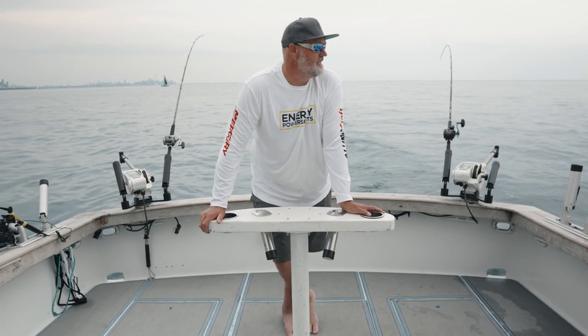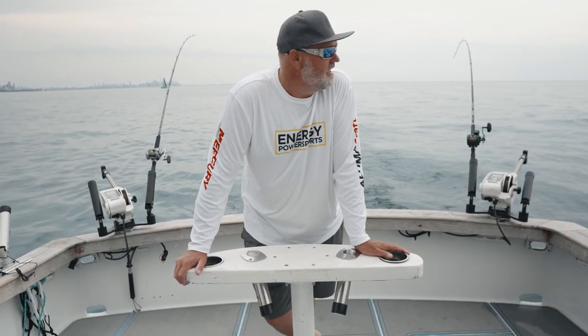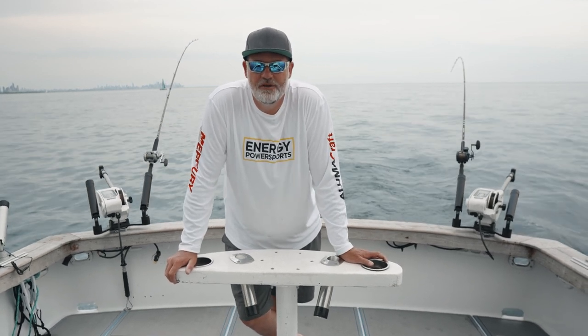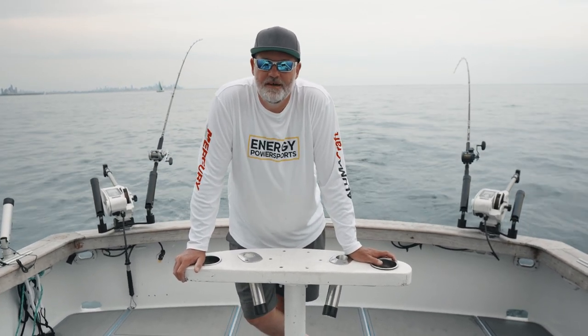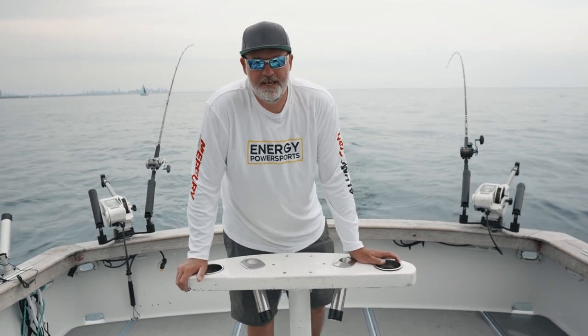It was definitely a nice afternoon to get back out on the old girl, and yeah, still fishing as good as always. Pretty excited to get back out in that Illumicraft for the summer King of Kings — that's one of our favorite events. We'll see you guys then.